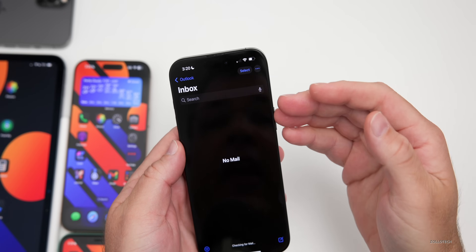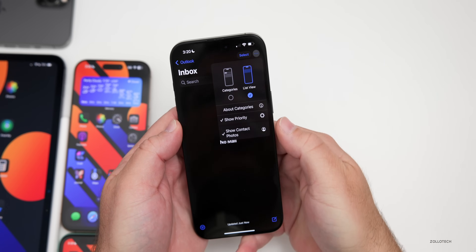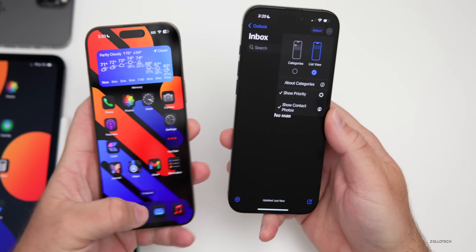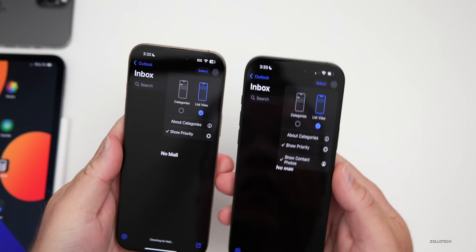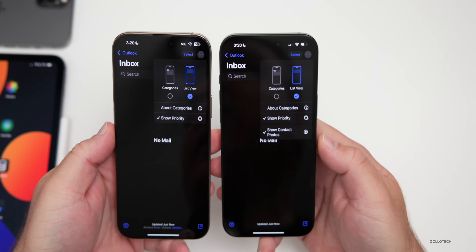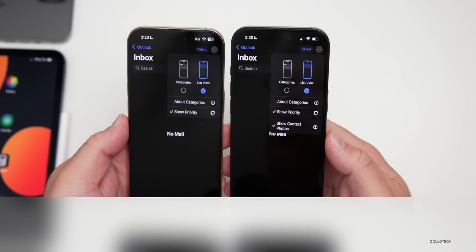Apple has also updated Mail. In the new categories view, if you tap the three-dot menu you'll now see both 'Show Priority' and 'Show Contact Photos.' On iOS 18.4 you only had 'Show Priority,' so they've added the ability to toggle contact photos directly from Mail itself.